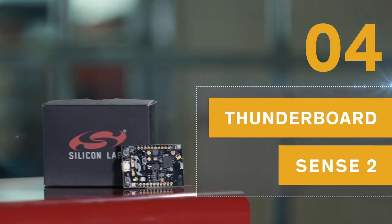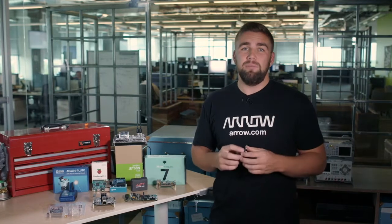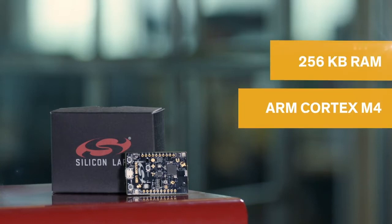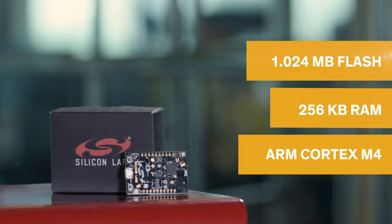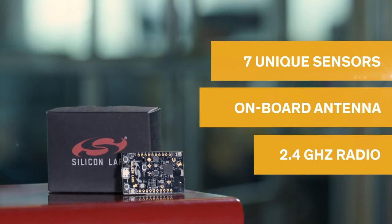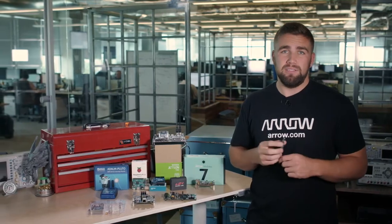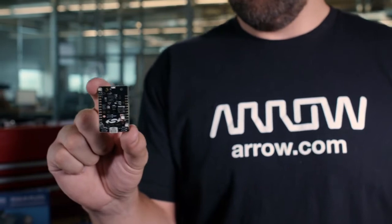Given the success of its predecessor, it's no surprise that the Thunderboard Sense 2 by Silicon Labs found its way onto this list. The developer-focused environment of the Thunderboard Sense 2 makes designing a custom cloud-enabled sensing solution very fast. There's an ARM Cortex M4 core with 256 kilobytes of RAM and 1.024 megabytes of flash, and a 2.4 gigahertz radio configuration with an onboard antenna, plus 7 different sensors onboard. The entire board schematic, mobile app source code, and cloud and data analytics code are all open source, meaning that tweaking this board for your solution is extremely quick.